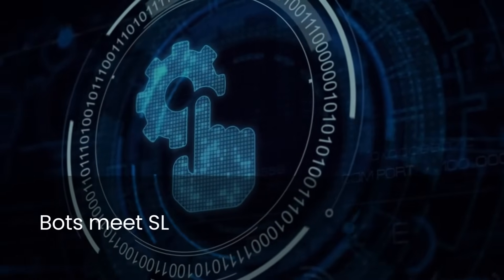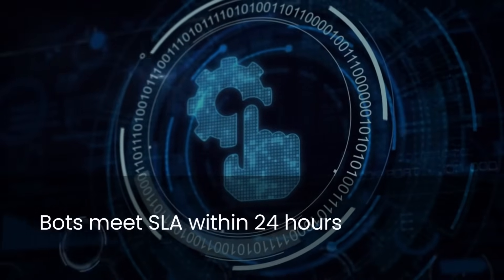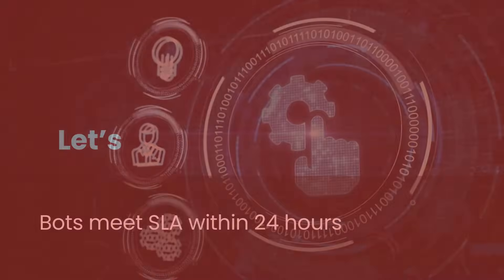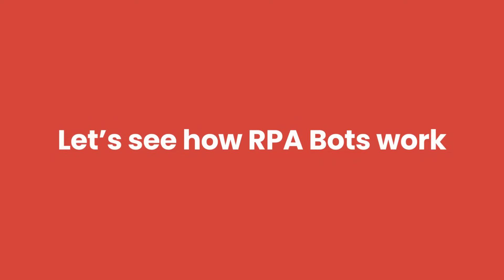An RPA bot is programmed according to the protocols mentioned in our SLAs, as it strives to accomplish the task within 24 hours. Let's see how RPA bots work.